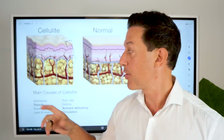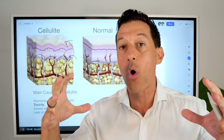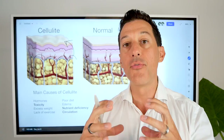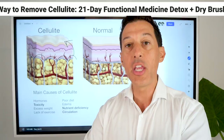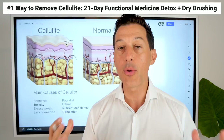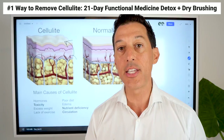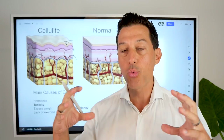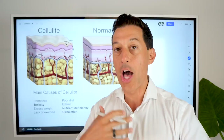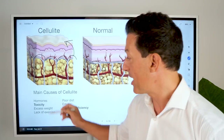These fat cells expand with either water, more body fat, or toxins. That's why the easiest way to remove cellulite is through shrinking the fat stores via functional medicine detoxification, as well as improving circulation and blood flow to the area to repair the connective tissue. I've seen tremendous results in my practice within just 21 days using a 21-day functional medicine detox — the fastest and safest way to shrink those fat stores while also doing dry brushing or self-massage with sesame oil to improve blood flow and move the lymphatic system.